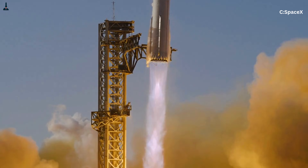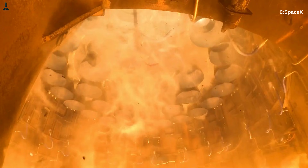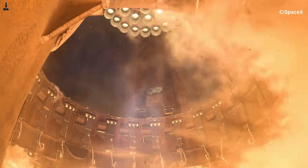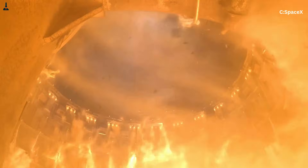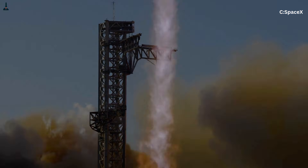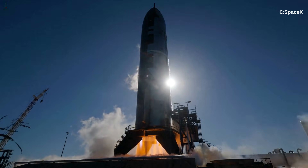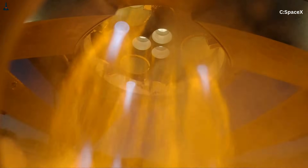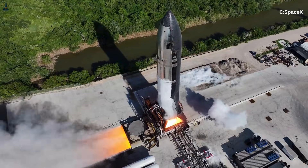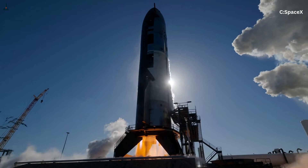Now imagine 33 engines producing 33 sets of Mach diamonds at once, all forming, collapsing, and reforming in fractions of a second. That alone creates complex interactions, because each shock wave pushes against the shock waves of the engines near it. The engines in the middle are firing so close together that their exhaust streams merge and form larger, more violent shock structures. The outer engines' plumes collide with expanding air and bounce inward. Every engine affects every other engine. No rocket engine on Earth has ever had to share such tight space with so many other supersonic plumes. This is why the plume looks like it's alive — it's literally a huge forest of shock waves fighting for stable geometry.